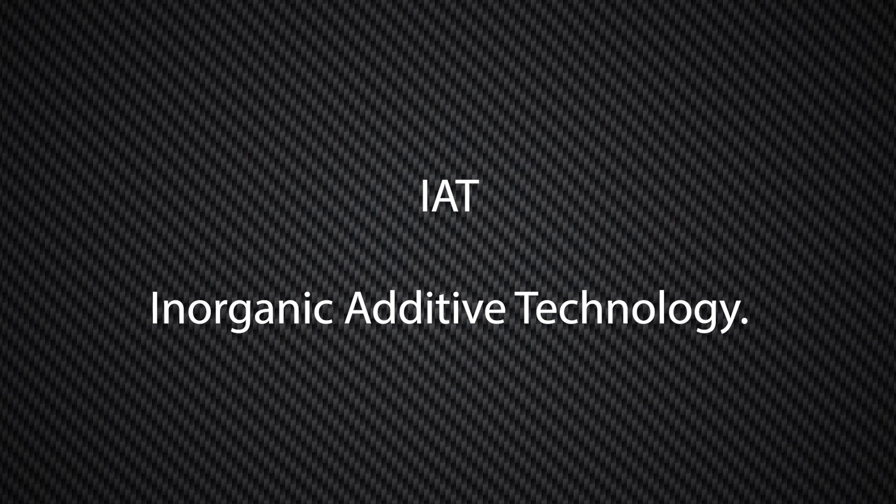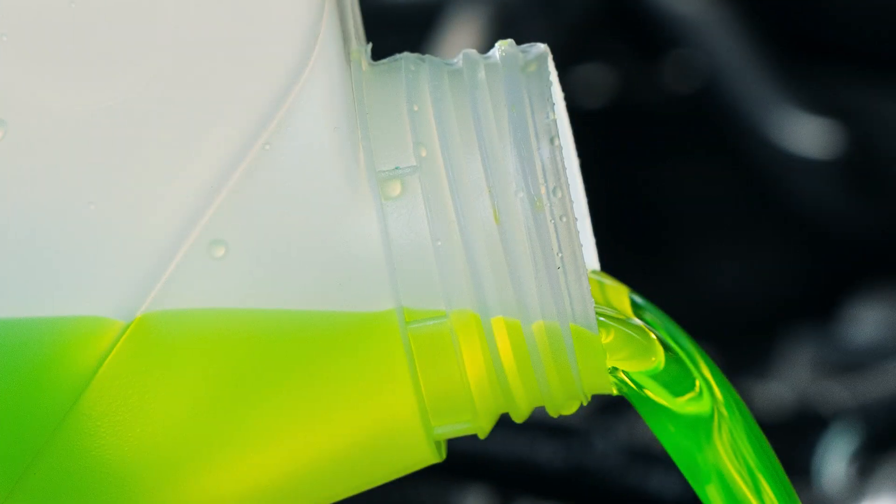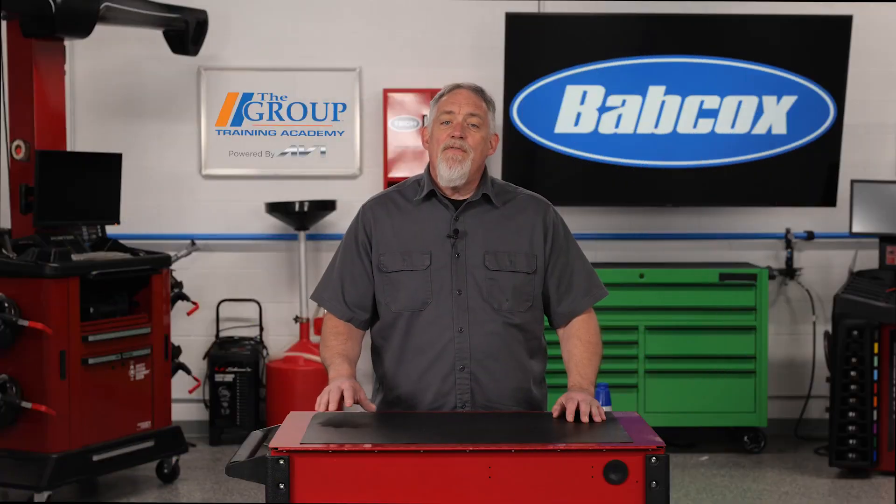The last and oldest used is IAT, or Inorganic Additive Technology. These are typically green or purple and are of a low silicate formula. Their effective life expectancy is two to five years.